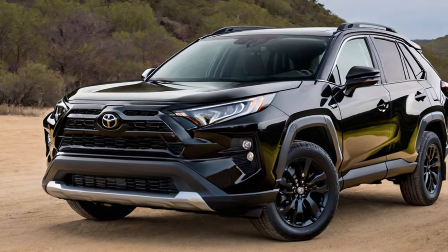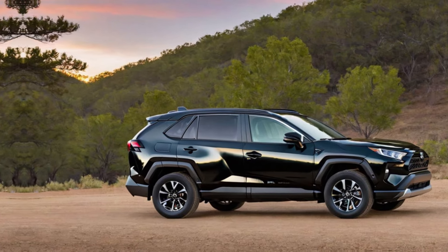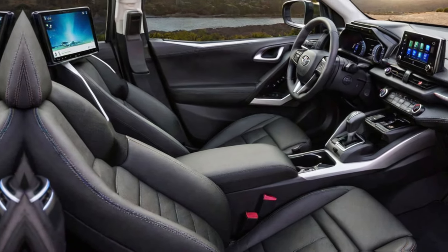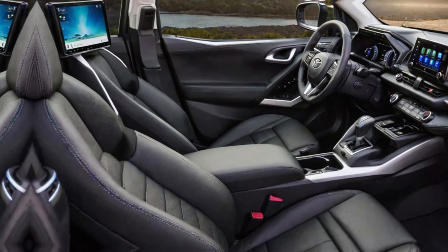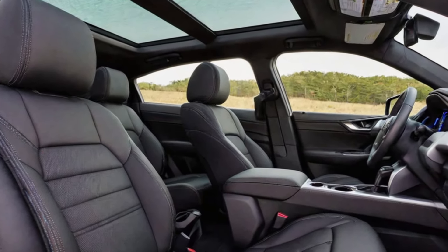The RAV4 comes loaded with features, so you can choose the one that best fits your budget and needs. The base trim level comes well-equipped with standard features, while higher trim levels like the XLE and Limited offer additional features and amenities.